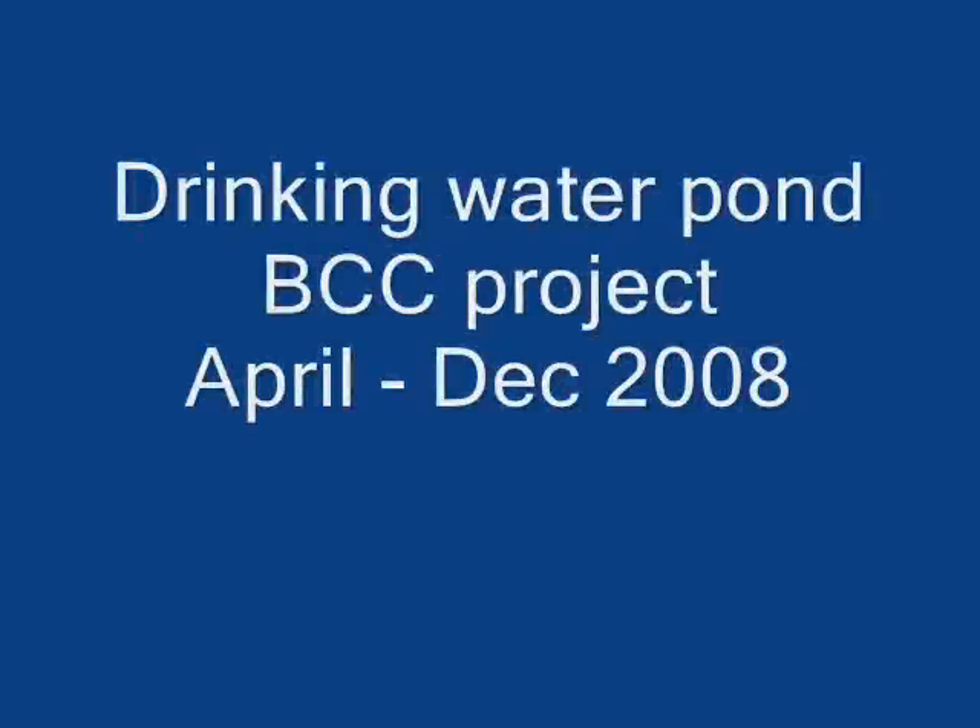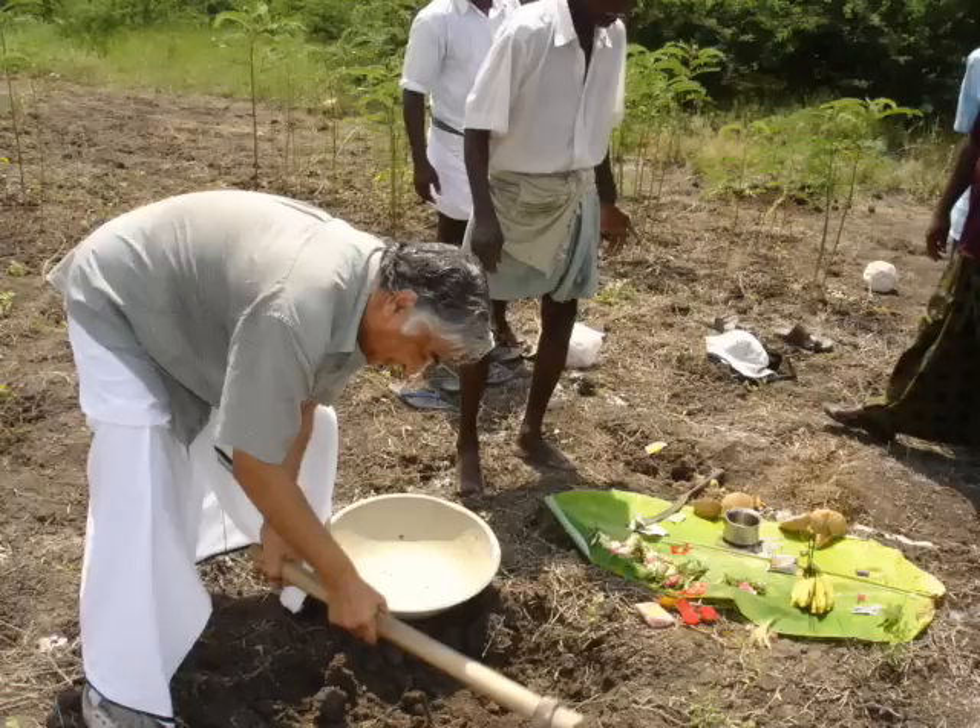This is an update from BCC, the community center, coming up in Tamil Nadu.